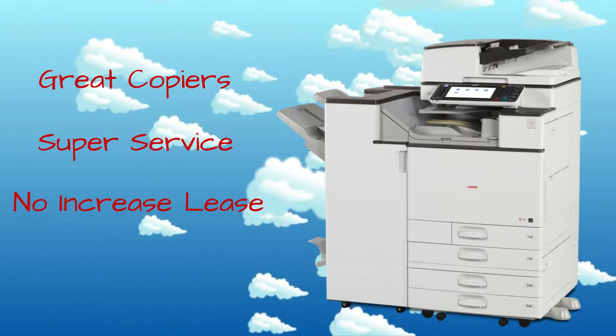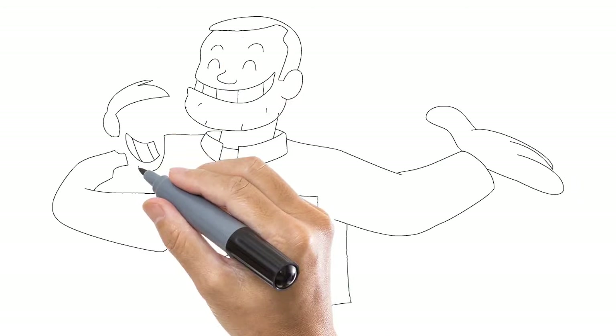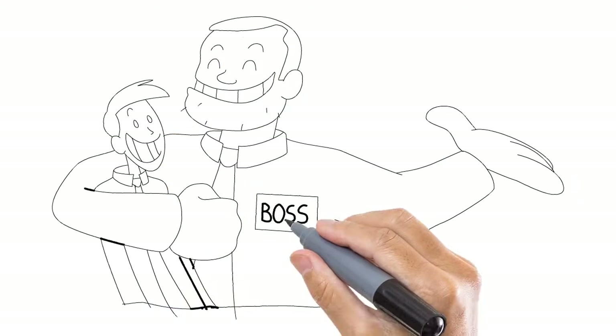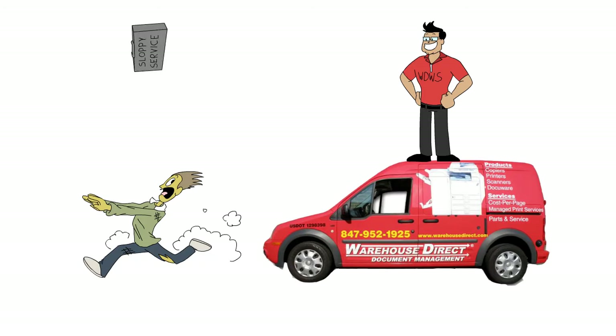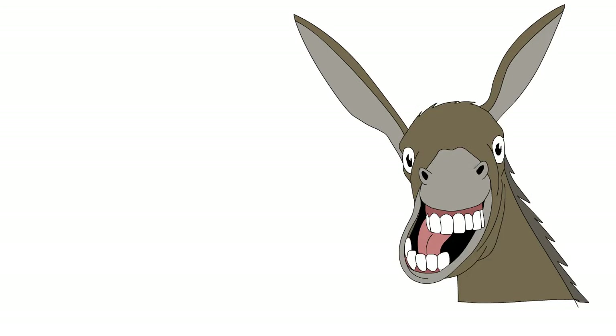Step 5: Enjoy your new job security. Warehouse Direct Workplace Solutions — the only one you'll want for everything you need. No animals were harmed in the drawing of this video.